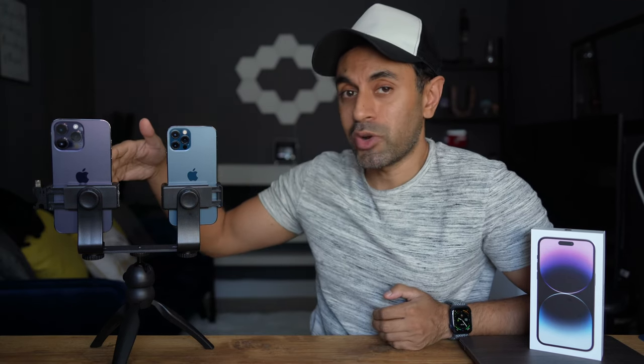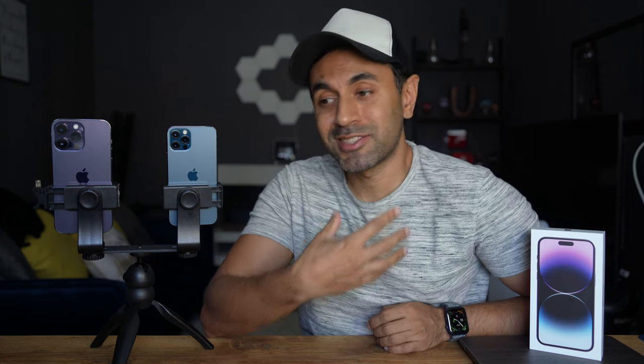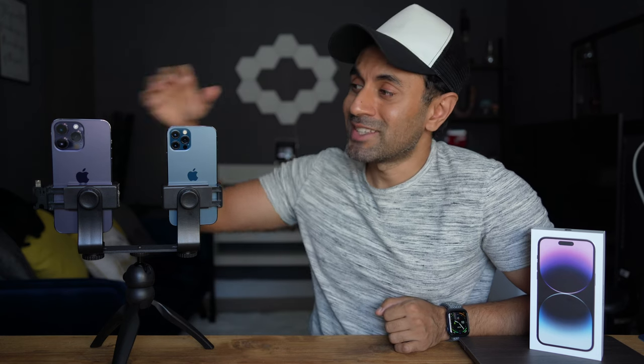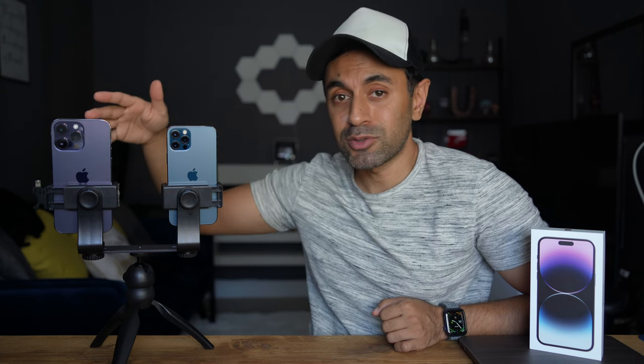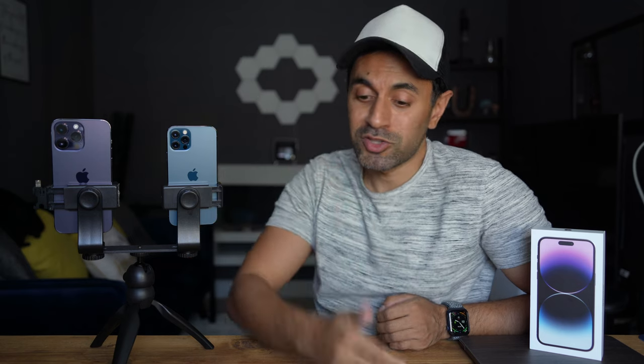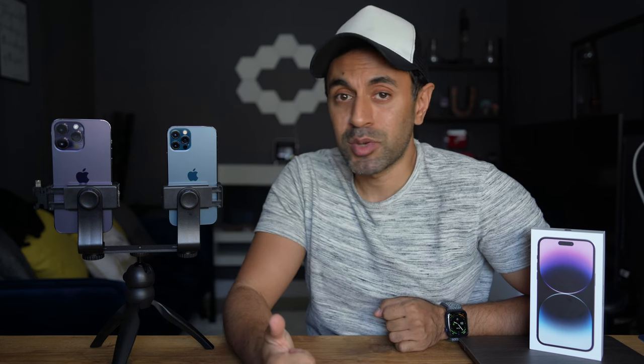So, is the iPhone 14 Pro worth upgrading from the iPhone 12 Pro? Based on my experience over the past couple of days, I would say yes, definitely it is worth upgrading — especially for content creators like myself who use the camera quite often. I feel like this is now going to replace me using my mirrorless camera in most scenarios, especially outdoors. They've made so many enhancements: cinematic mode, portrait pictures, screen brightness, the Dynamic Island — a combination of everything I've mentioned. It's probably worth upgrading for the majority of people still on the iPhone 12 Pro.